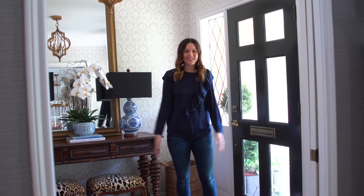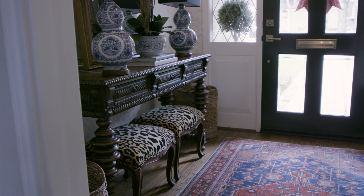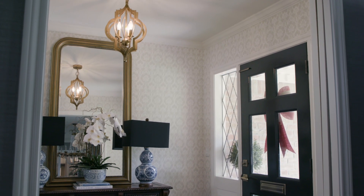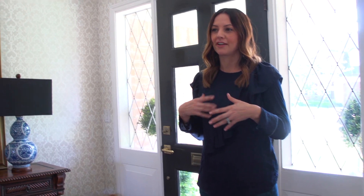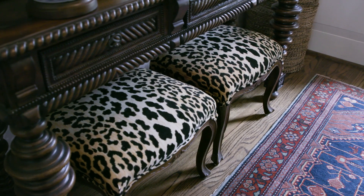First things first, let's start with the entry. This is actually one of my favorite rooms in the house because when you have a small space like this, you can really do something fun. This is where we decided to do the printed wallpaper. It's a print by Farrow and Ball and it's still neutral so it flows with the openness of the rest of our house, but the pattern just really adds something fun. This is where you can make a big impact to make that first impression.